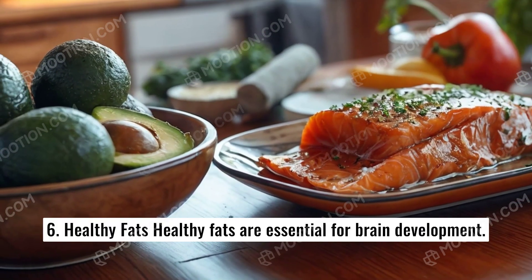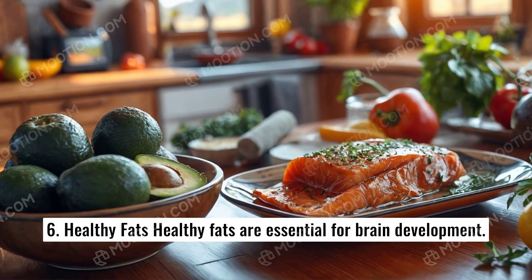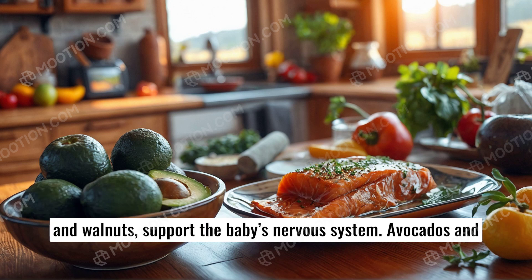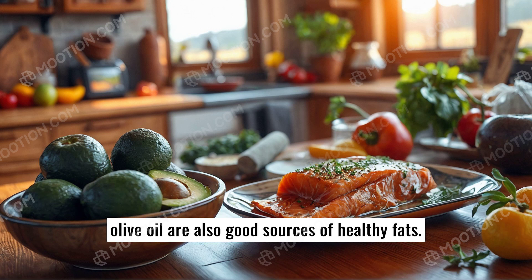6. Healthy fats. Healthy fats are essential for brain development. Omega-3 fatty acids — found in fatty fish like salmon, flax seeds, and walnuts — support the baby's nervous system. Avocados and olive oil are also good sources of healthy fats.